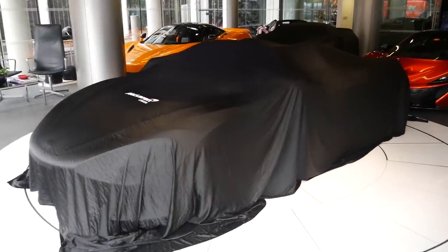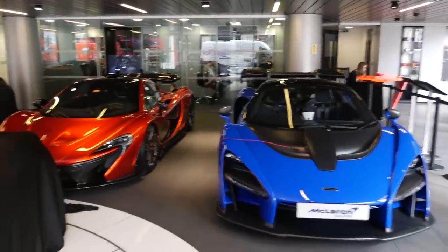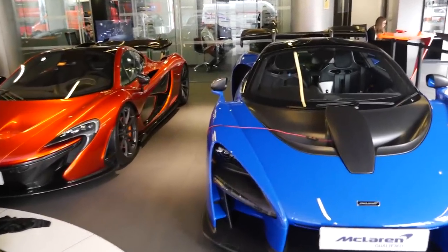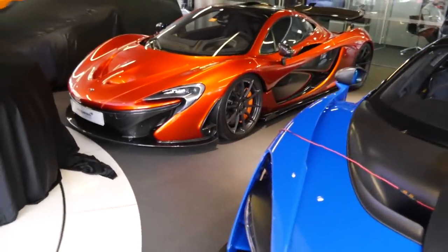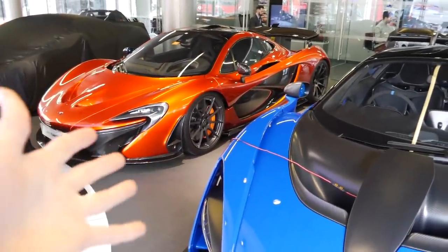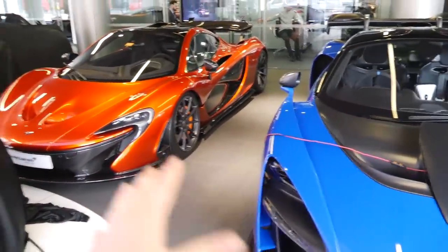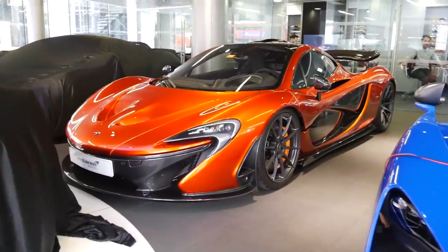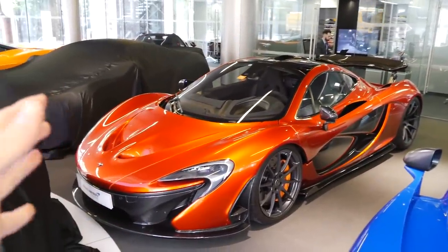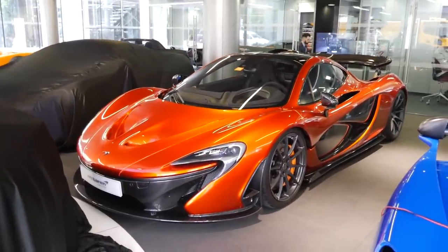Before we get the covers off the 720S Spider, let's have a quick look around the other cars in the showroom. We've got a P1 and a Senna — this must be the first time I've seen both parked next to each other. Both are ultimate series cars but with completely different design cues. The P1 is very sculptural, smooth, and almost elegant.